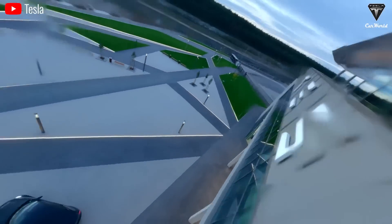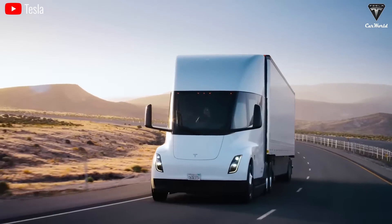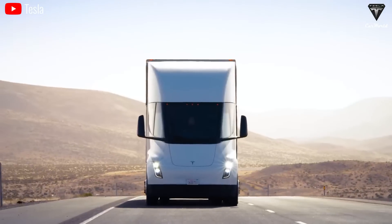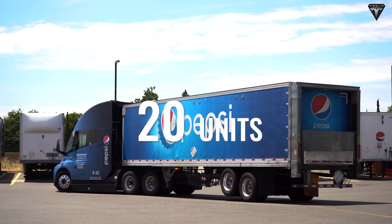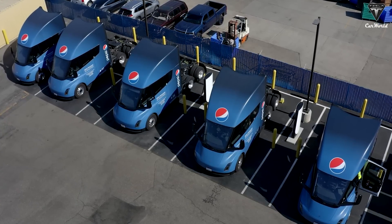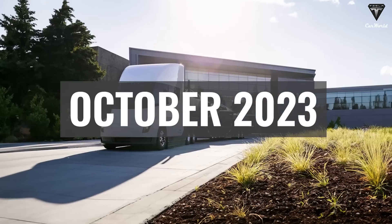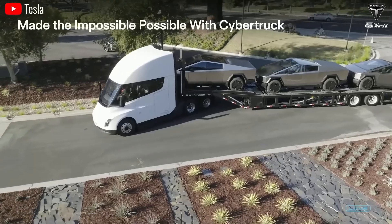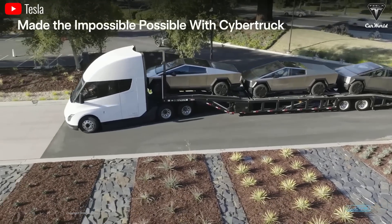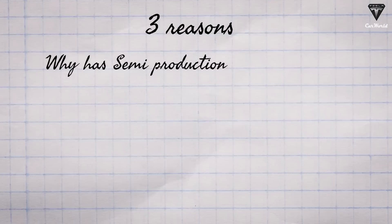Before diving into the new plans for the Semi Gen 2, we need to explain why Tesla hasn't produced many semi trucks since first deliveries in 2022, which amounted to only about 20 units — possibly more, as neither Tesla nor Pepsi disclose detailed numbers. Currently, Pepsi has around 36 units, and as of October 2023, Tesla has built about 70 Tesla semi trucks, using them for internal purposes with its primary customer, Pepsi. According to verified sources, there are three main reasons why semi production has been so limited.